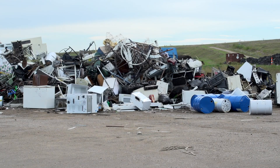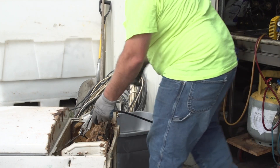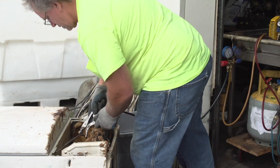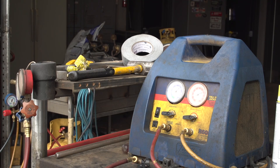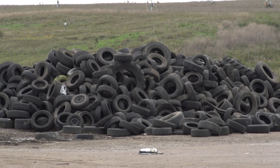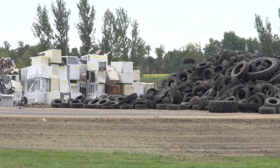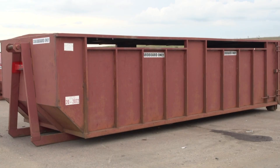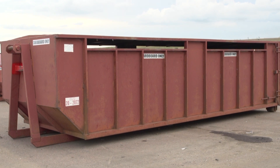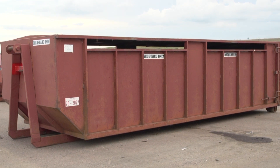Over here is the appliance recycling area. Due to the harmful nature of Freon, we have a building where staff can safely recover and properly dispose of the Freon contained in air conditioners, refrigerators, and freezers. The landfill also has a designated tire disposal area. We have a company that comes in to remove and shred those tires. The byproduct is then combined with coal and burned to generate electricity. The red roll-offs you see are for cardboard only. When disposing of cardboard, please break it down as best you can and put it in the slots.